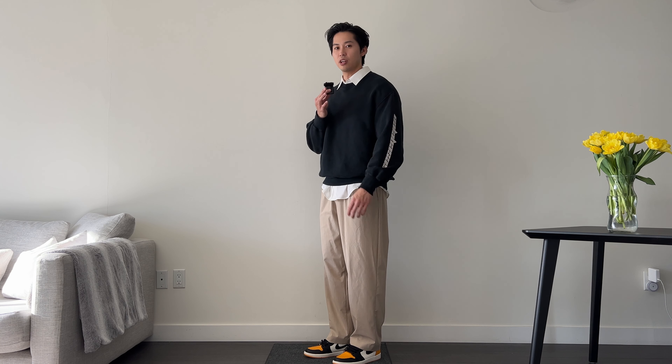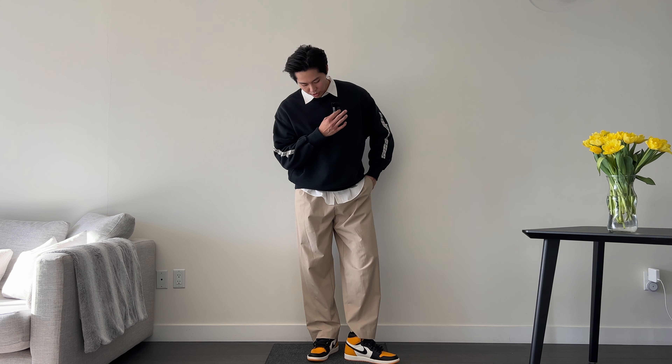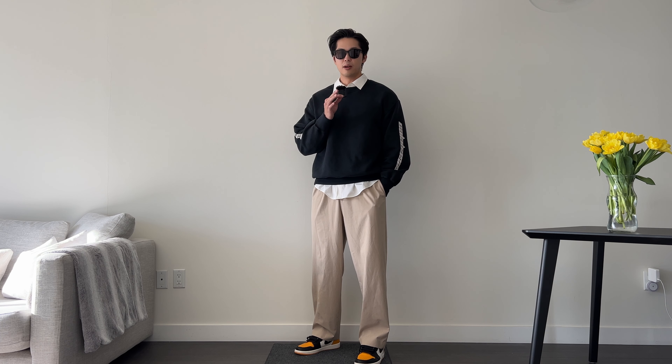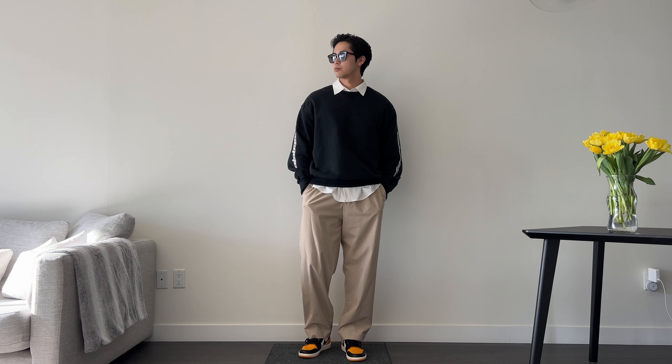These Air Jordan 1 Taxis I have not ever worn — I bought them probably over a year ago and they are literally perfect for spring. This yellow color gives a little bit of pop color. I love the yellow for this outfit; it kind of just gives it a pop, especially in spring. You kind of want to be able to play with some brighter colors, and if it is a sunny day you could always wear a pair of sunnies — I think that's really all you need to finish off this outfit very nicely.